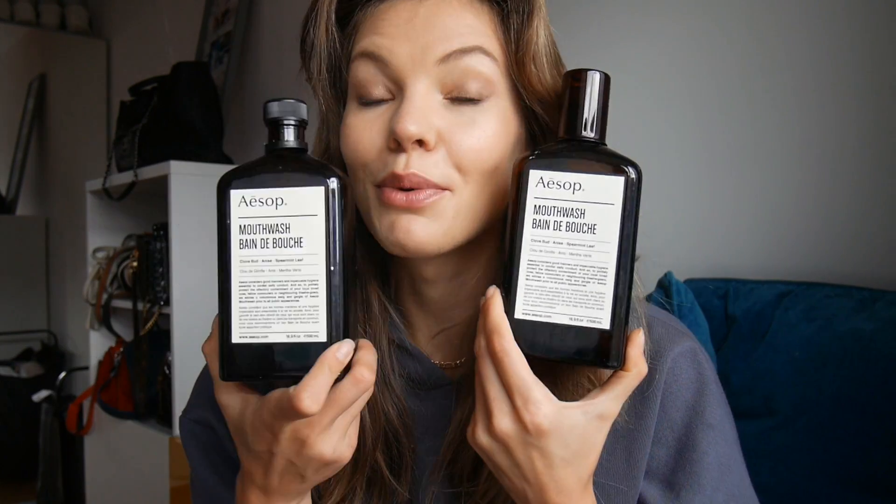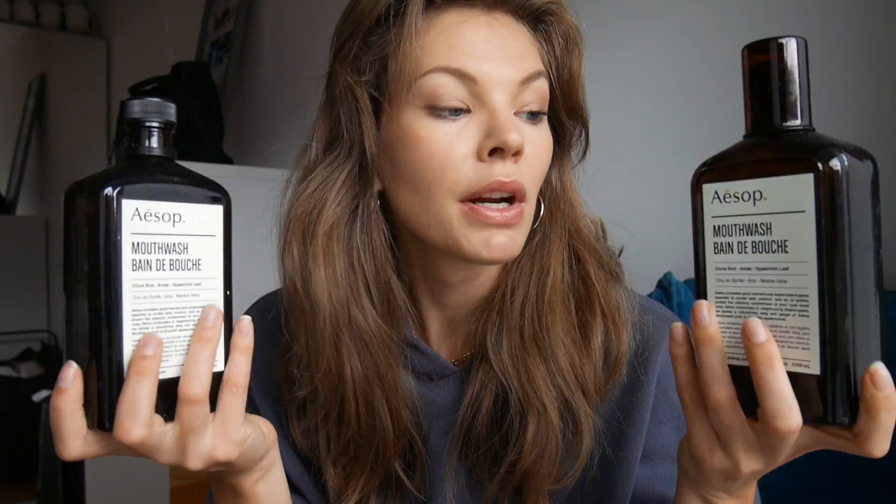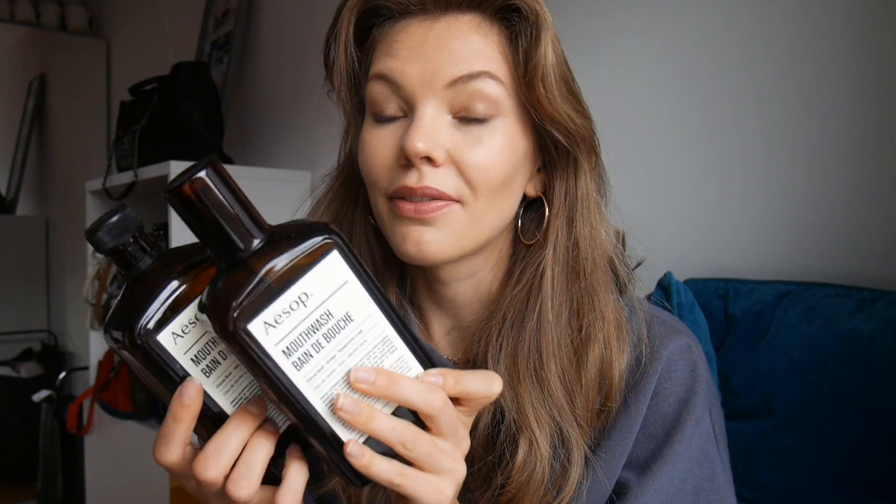I have a mouthwash — actually two mouthwashes. We go through quite a lot because we both use this. This is the Aesop mouthwash. I always feel so bad throwing these beautiful bottles away, but we use so much of it. I keep thinking of ways to reuse the bottles — maybe put washing liquid or conditioner in them. I love this mouthwash because it's not harsh like Listerine, which literally numbs your mouth and tongue. This is much milder and tastes quite good — not that I'm suggesting drinking it!